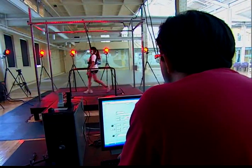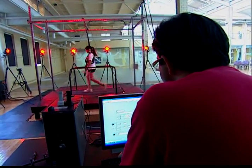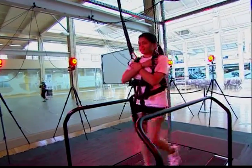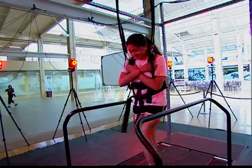This device, called a split belt treadmill, may help to develop therapies to prevent falls in the elderly. We can suddenly speed it up or slow it down so it seems like a slip to a person, and we can then study the response of a person to a slip in a safe environment.